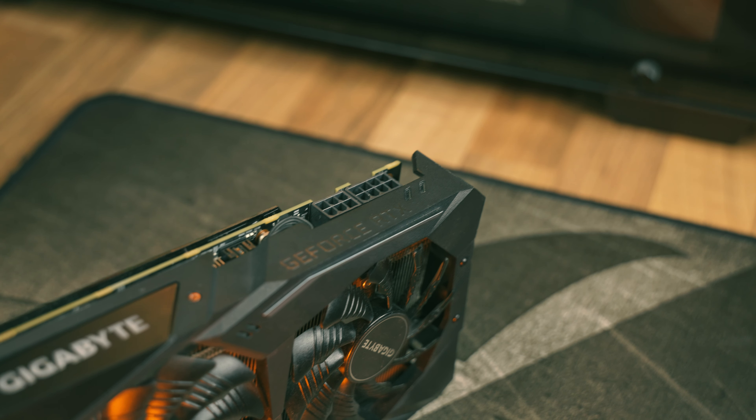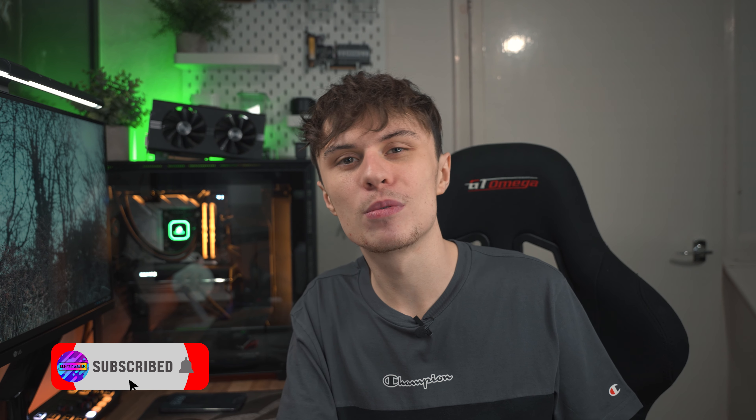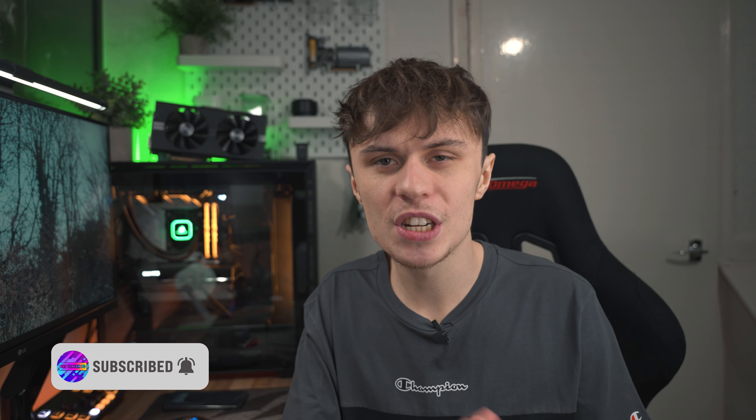That's because the seller I bought it from put on the wrong size thermal pads, resulting in the GPU not properly contacting the cold plate. However the seller was pretty chill as they offered me a part refund, so I got some new thermal pads for this graphics card and today it's going to be performing at its best.